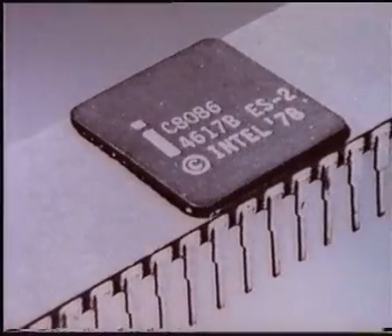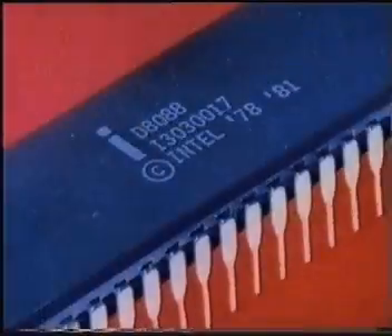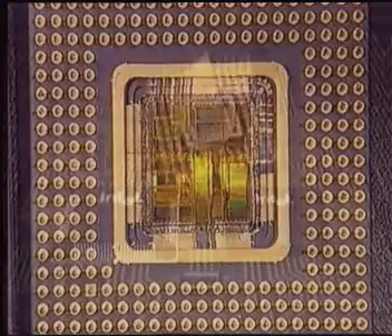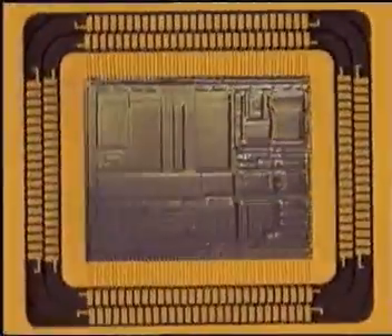Intel began small, but with a big idea: computer memory integrated on a silicon chip. That was in 1968. Since then, Intel has had a lot more ideas — so many, in fact, that Intel's products have sparked and led the electronics revolution.